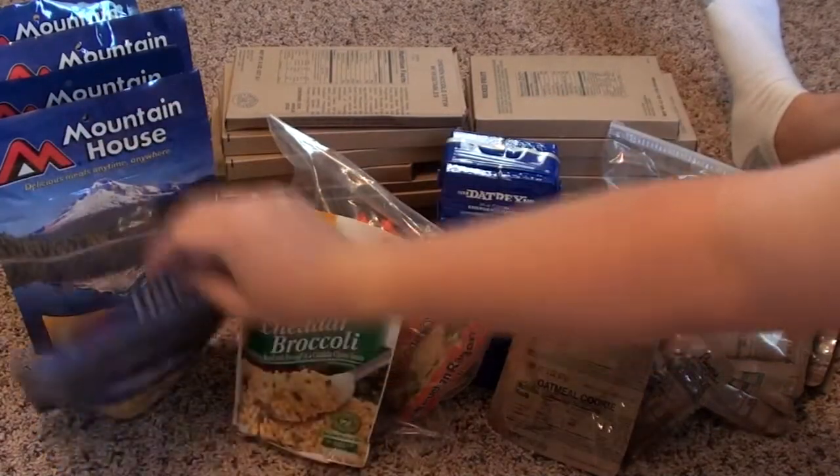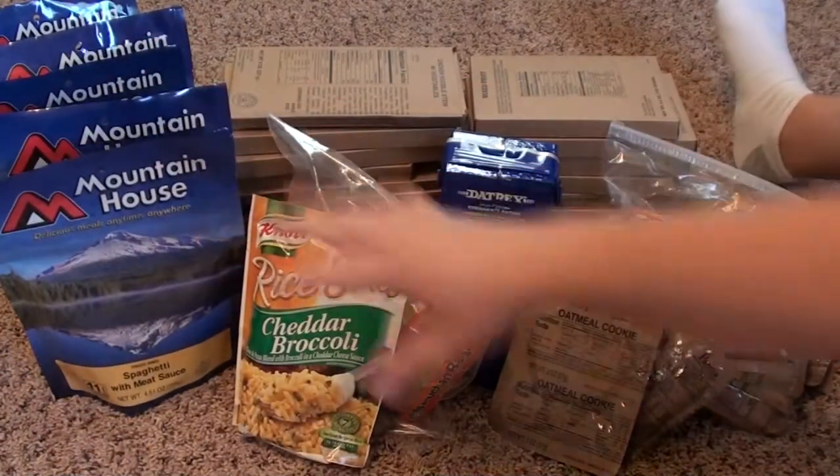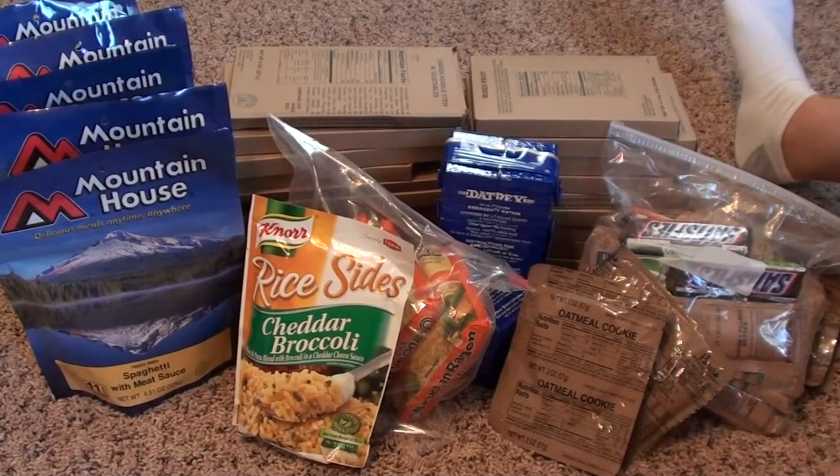We have a bunch more of these that we can add or subtract — these are some of our favorite meals. We have spaghetti, beef stew, and beef stroganoff, which is probably my favorite that Mountain House puts out. It's excellent.